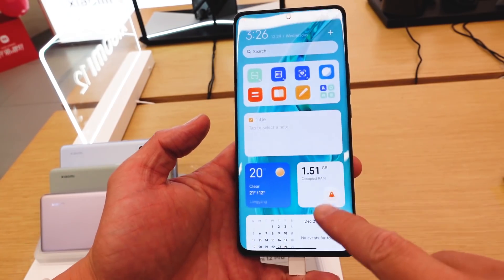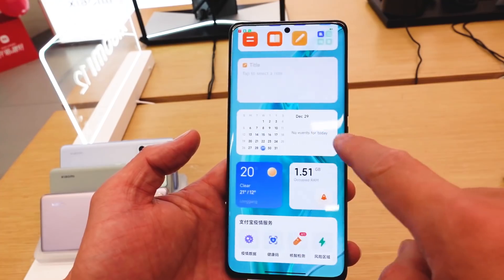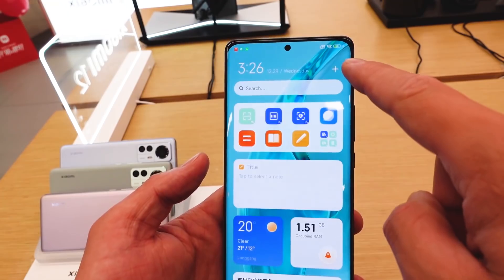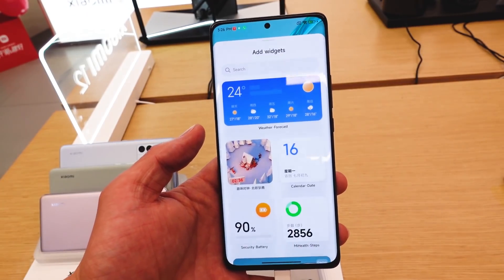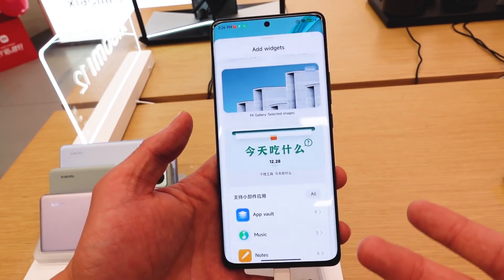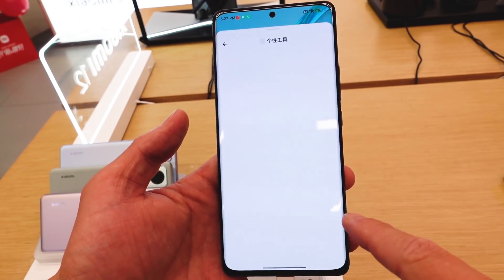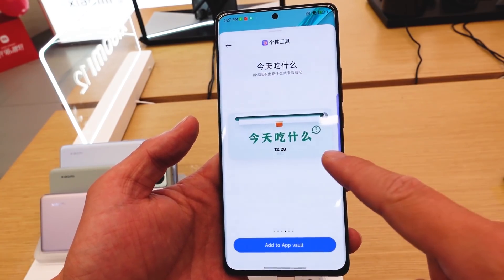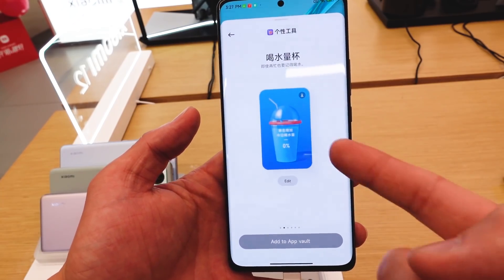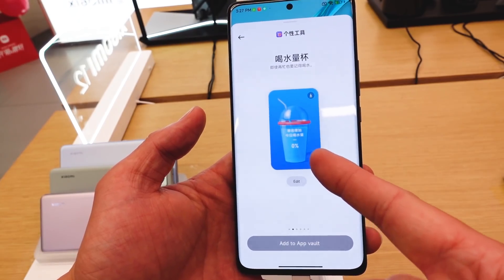You can drag it, you can move it, you can delete it, and you can also edit. And because I've changed it to English — it's very funny to see if you know Chinese, like 'what you eat today.' This is really personalized; you can choose different contents, like 'what you drink today.'